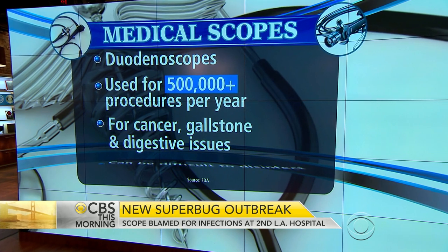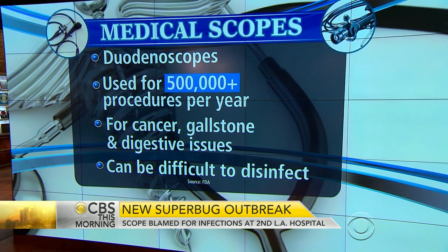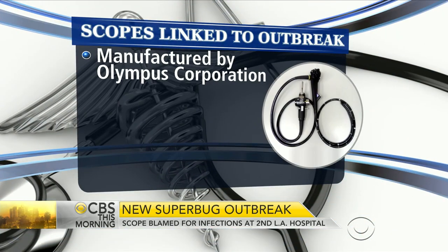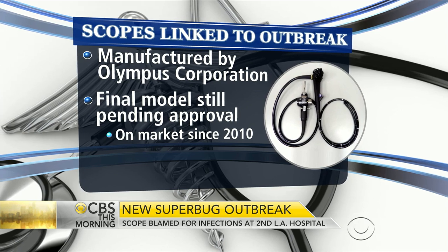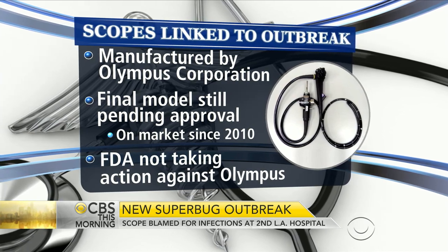But wasn't this a new type of medical device? They had upgraded it, and the FDA had not yet approved this new version. They had tweaked and changed the little elevator device at the very tip of the scope, and they were pending approval of that. But the FDA pointed out to me yesterday that all three manufacturers have had the same type of infection reported — so it's not just the Olympus scope.